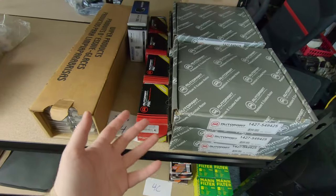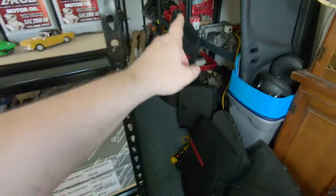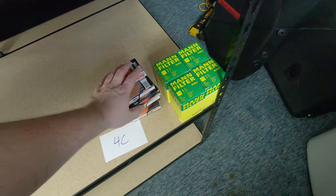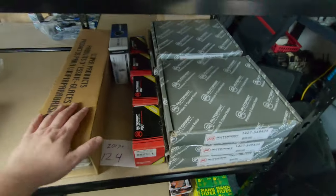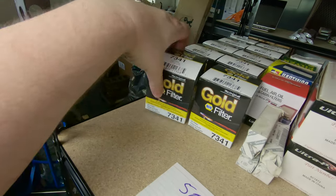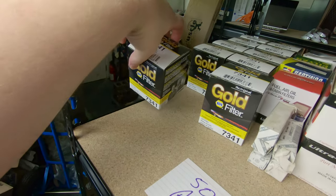I also have some other exciting news. I'm going to be carrying new parts — not just all the old junk I already carry, but new stuff. And I'm going to be gearing my inventory specifically towards maintenance items for the DIYer. So keep an eye out for that.